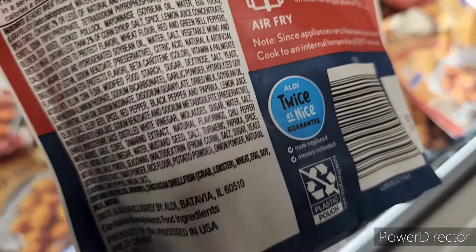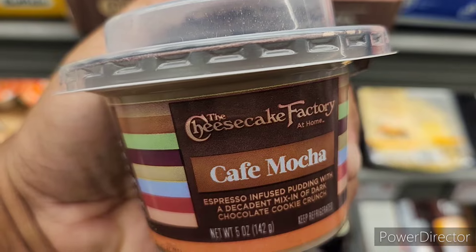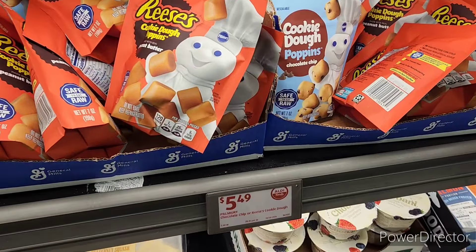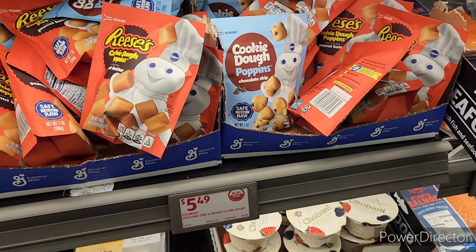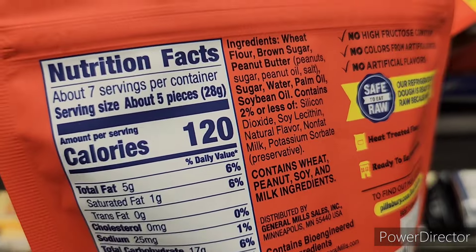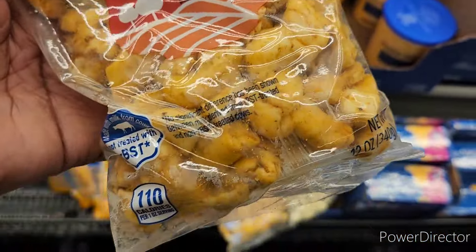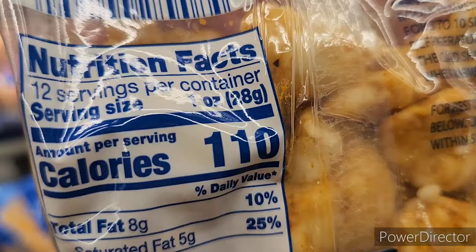They have the Cheesecake Factory mixing desserts right here — it's $1.99. Then they also have the little cookie dough poppins — they got Reese's, they got chocolate chip. Now look at this, they have some cheese curds — cajun cheddar — these are $3.65.